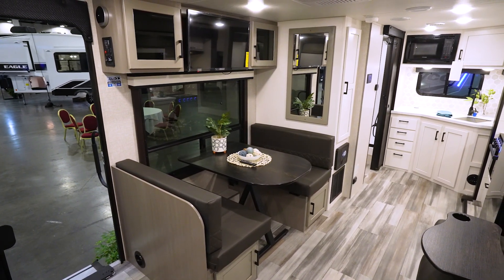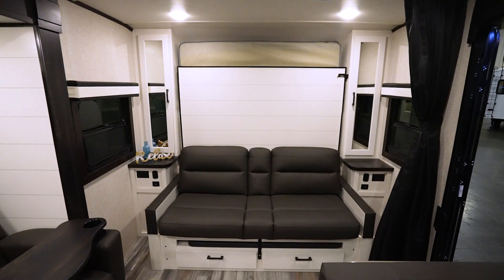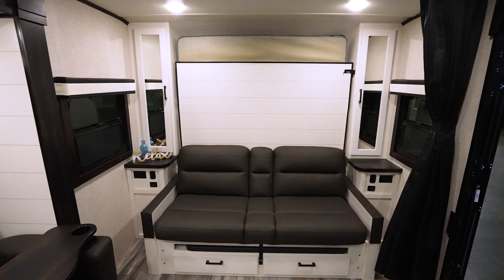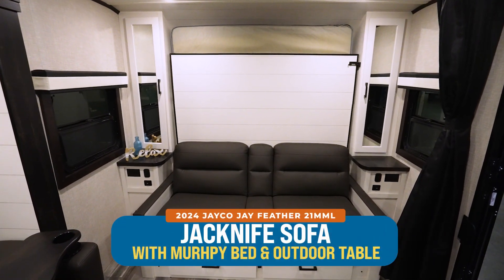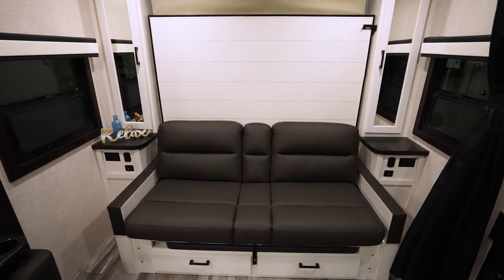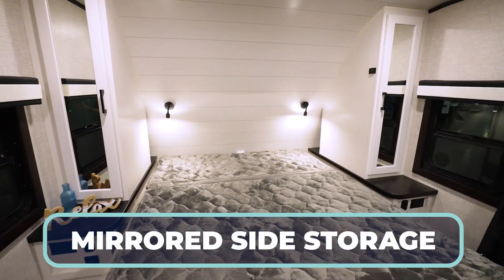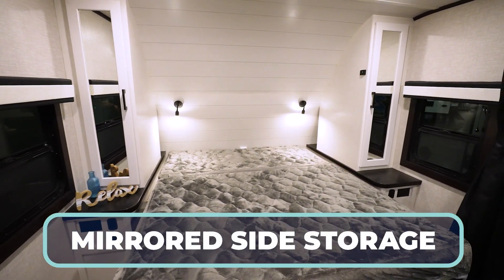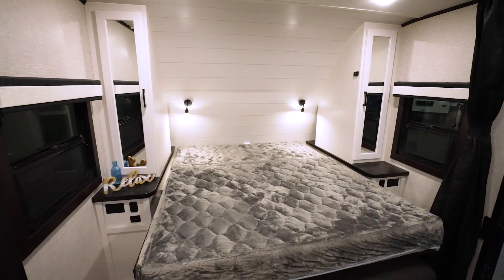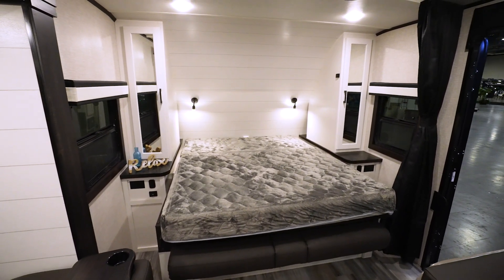The TV up top, nestled between the cabinets, is a very nice touch. But what makes the 21 MML so versatile is that Murphy bed sofa up top. You've got a table nestled under there that doubles as an outdoor table, plus a jackknife sofa and the Murphy bed with mirrored wardrobe storage on both sides, USB charging as well as 110-volt power, and some pretty good nightstand space in a coach that's only 26 feet long.